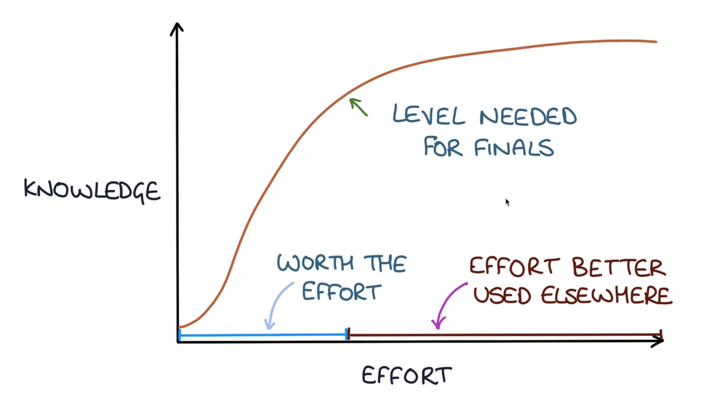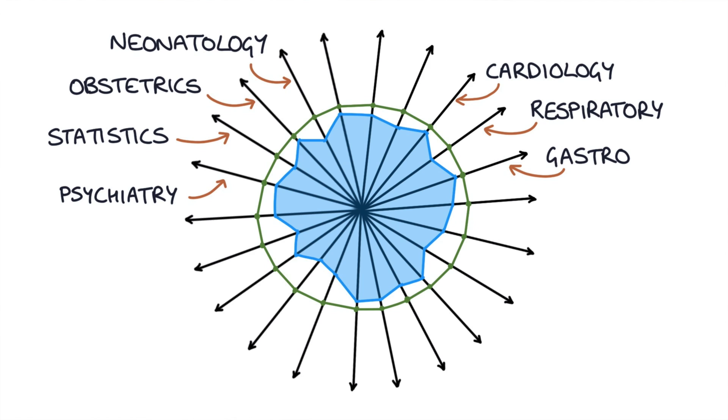The area where you're learning very quickly is certainly worth the effort — you want to spend as much time as possible in this area because this is the most bang for your buck in terms of effort versus knowledge gained. The area where progress plateaus is where your effort is better used somewhere else. So if you're learning cardiology and reach that plateau, switch to a different topic — psychiatry, pharmacology, or pediatrics — so you can get through as much of the curriculum as possible and maximise your knowledge across a broad range of topics.